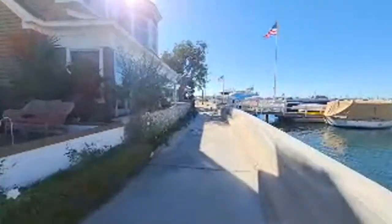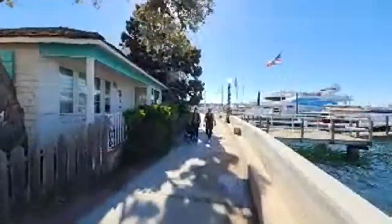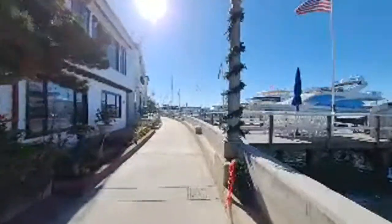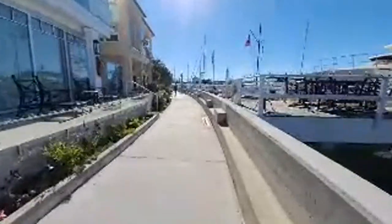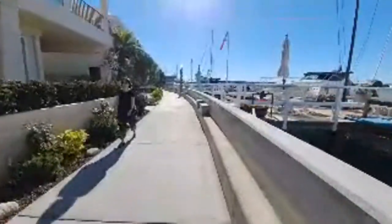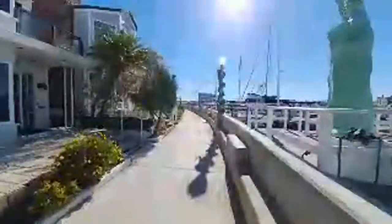Right here is where the bayfront sidewalk changes names — before we were walking on South Bayfront and now we're walking on North Bayfront. There are a ton of vacation rentals on the island — many of these oceanfront houses you can rent. It's a popular destination for people from Arizona to come in the summer when it's way too hot there. The island used to be mostly little cottages, but over the years people have bought lots, combined them, and made them bigger.